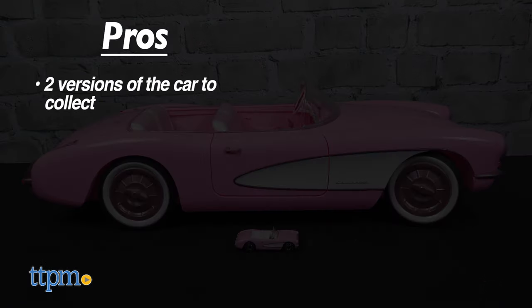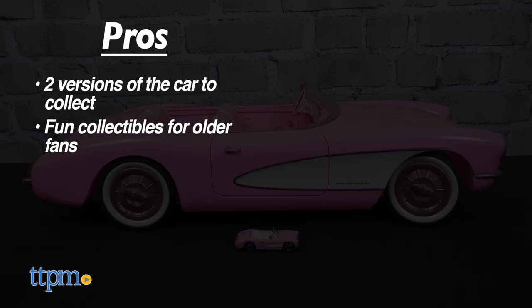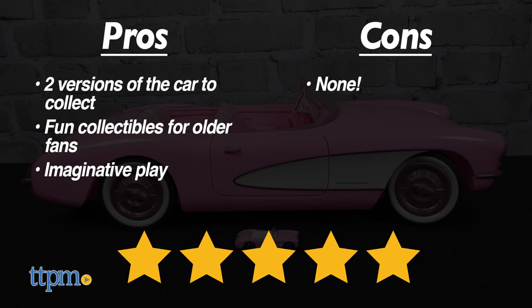The pros are there are two versions of the car to collect. Both are fun collectibles for older fans, and they inspire imaginative play for kids. I don't really have any cons, so these both get 5 stars.